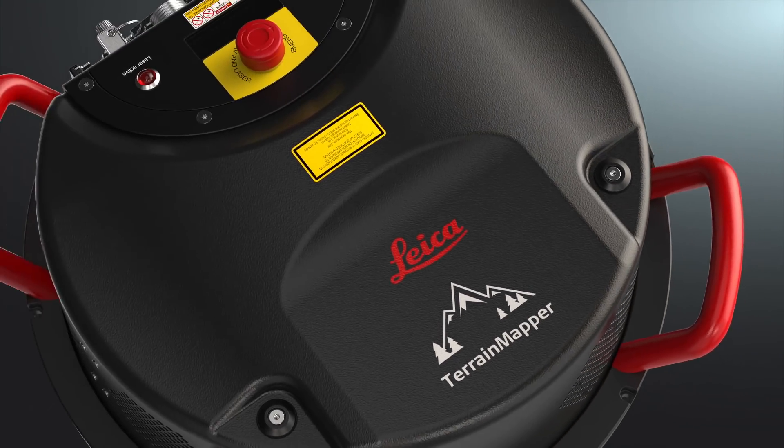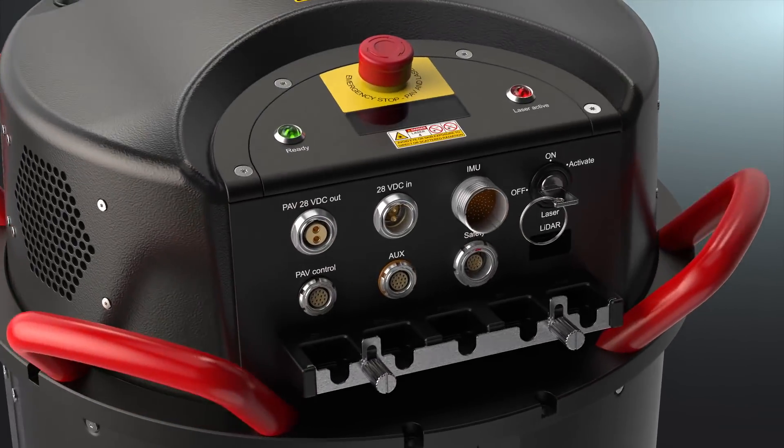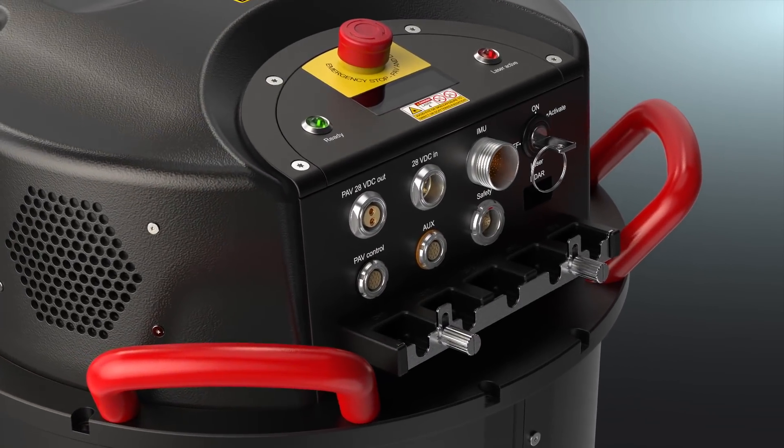By introducing the Leica Terrain Mapper, the next innovation in linear mode LiDAR technology, we now take our leap.